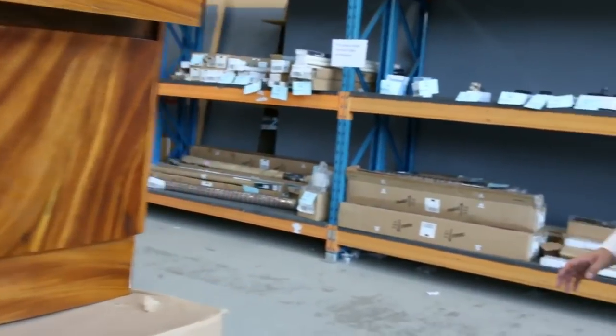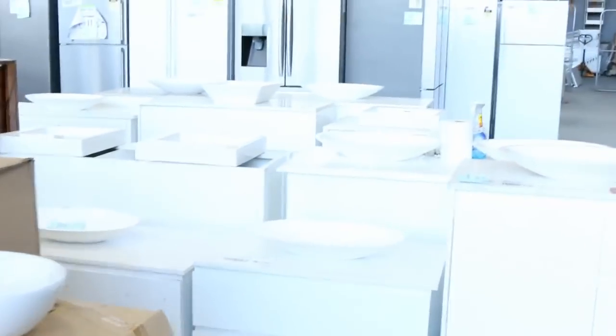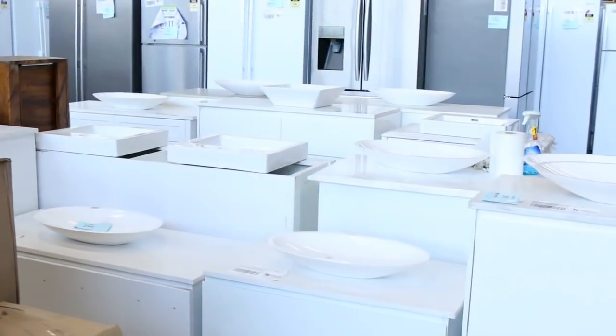We've got some of these beautiful solid timber vanities — wall hung, floor mount, vanity basins. Look at all these beautiful gloss white with the marble look tops and ceramic bowls. Absolutely fantastic.